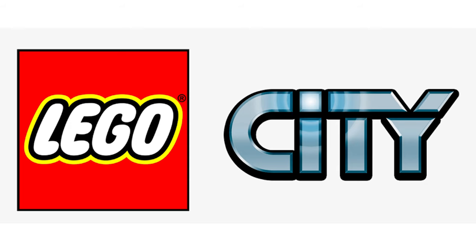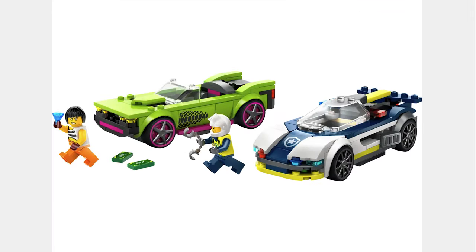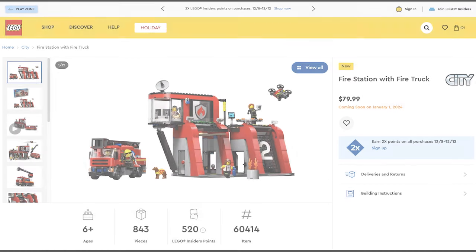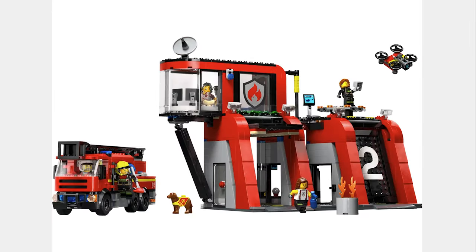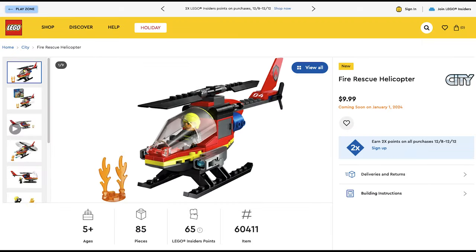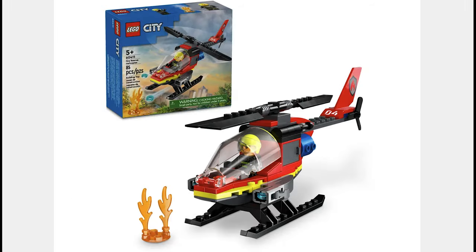The first theme is LEGO City, and the first set is the Police Car and Muscle Car Chase for $20. The police car looks cool and I like this set. The next set is the Fire Station with Fire Truck for $80. This is a cool design for a fire station, and this set comes with 5 minifigures and a cute dog. To go with this, you have the Fire Rescue Helicopter for $10. The helicopter looks good and it's a good price.